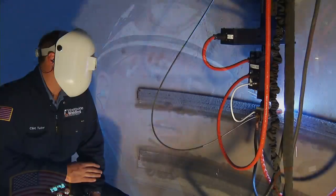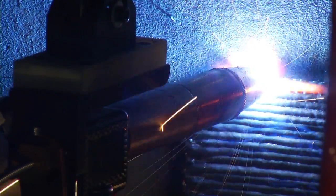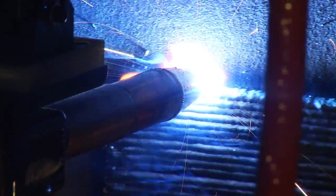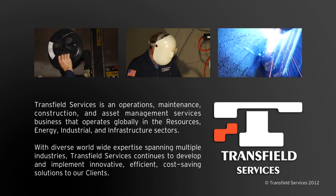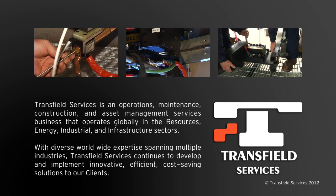Now that Transfield Services has invested in the automated machine overlay systems, it enables us to deliver high quality, more efficient product to our clients in a much more cost effective manner. Operating companies around the world choose Transfield Services because we're globally recognized as a leader in professional asset management. Our automated overlay welding systems, welders, and experience ensures that your equipment will be restored to full productivity faster and more cost effectively.